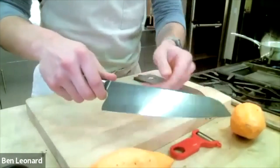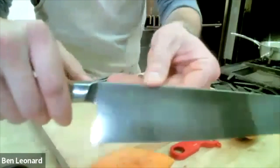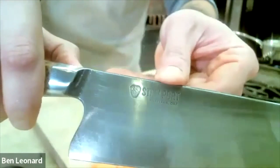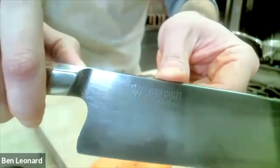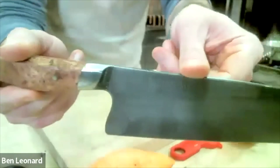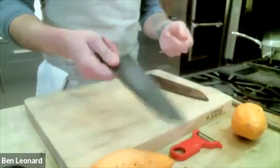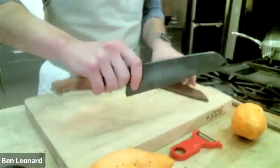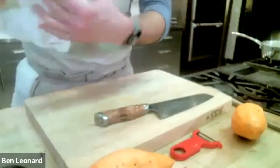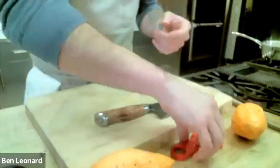Heirloom quality, American-made knives — I am so geeking out and so excited. The name of the company is Steelport. The team is super cool, really awesome people. Check these things out — I don't know, it's like my new favorite go-to. It's pretty awesome, and the reason I wanted to bring them up — besides the fact that I'm just geeking out because I actually own them now — is that having a good quality knife is really important.